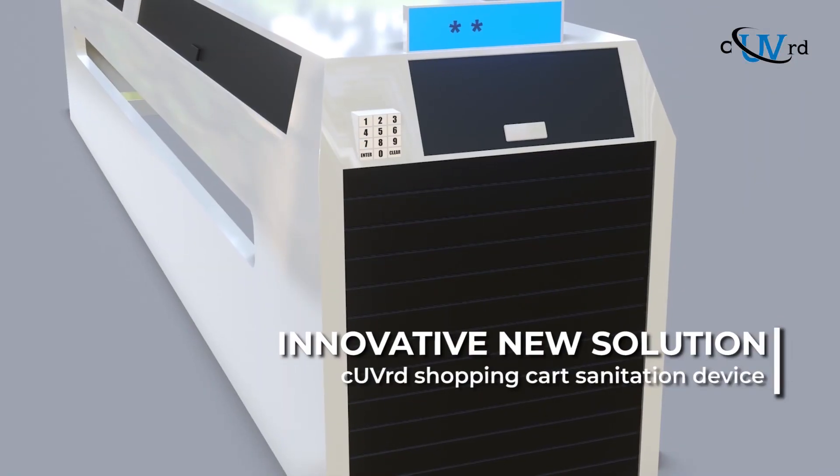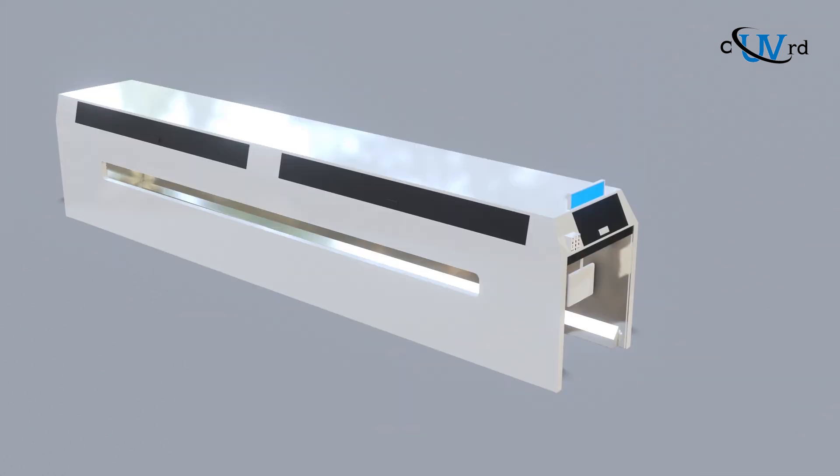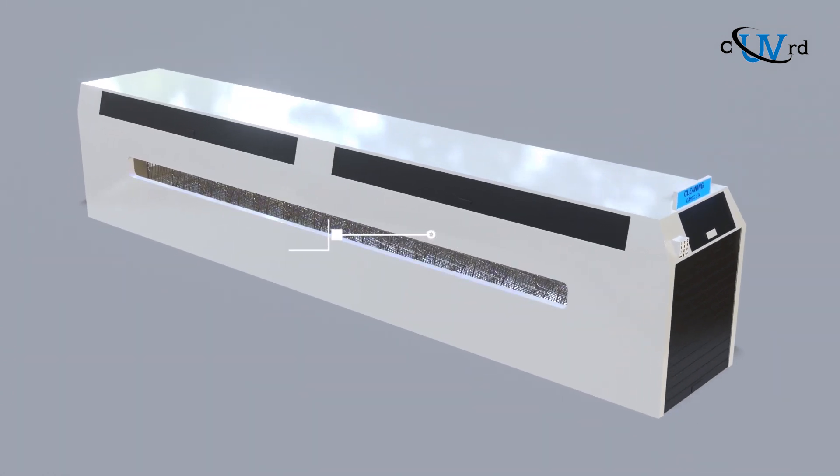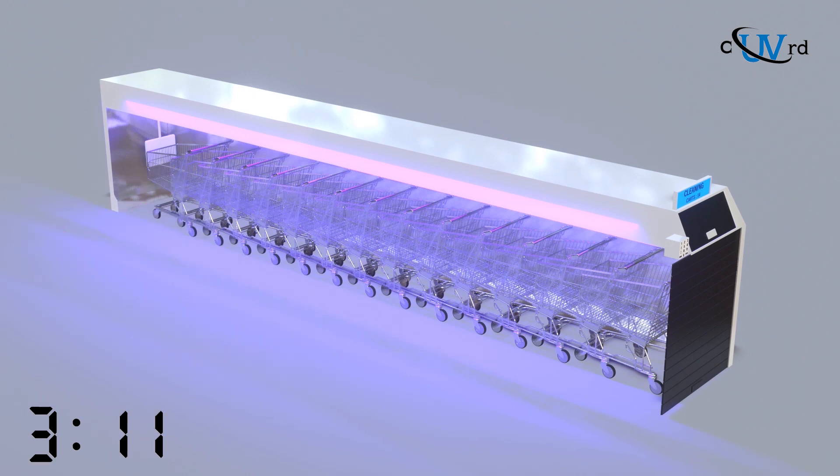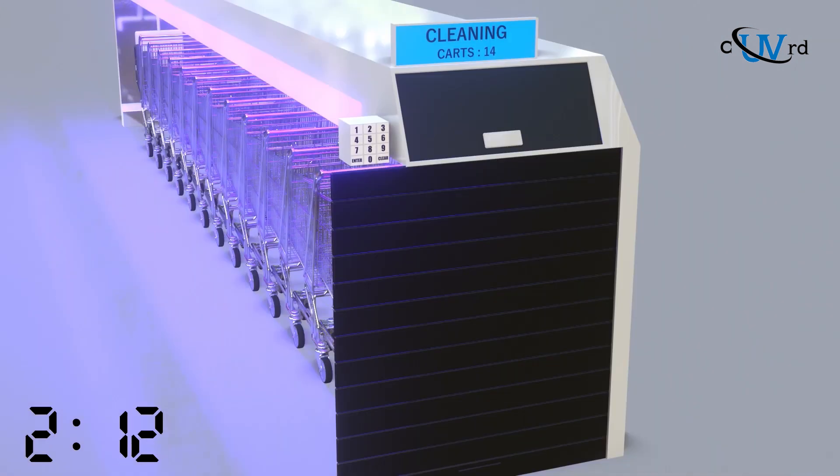Covered has created an innovative new solution. The Covered Shopping Cart Sanitation Device uses an intense bath of UVC light that is able to kill viruses and microbes on every square centimeter of a shopping cart's surface area.